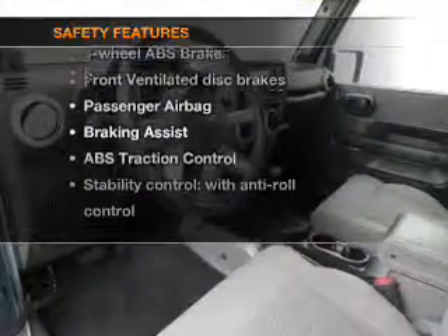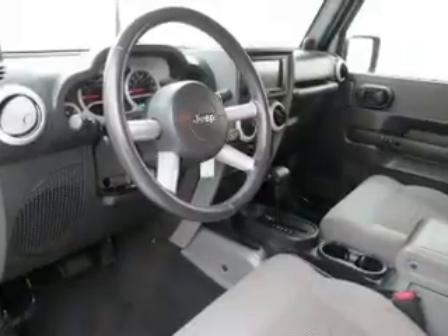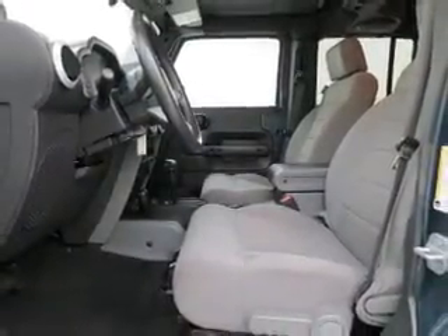If safety is a high priority, rest assured knowing these top safety components are included: front ventilated disc brakes, passenger airbag, traction control, stability control, and low tire pressure warning.